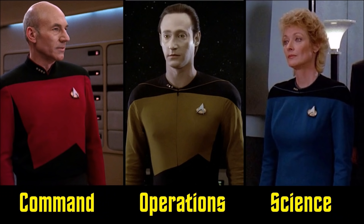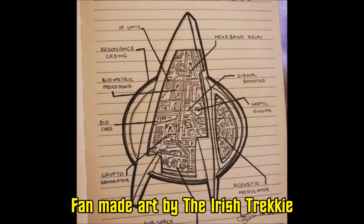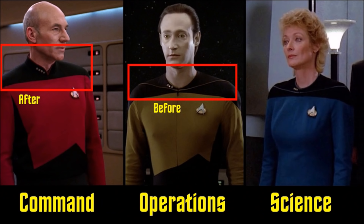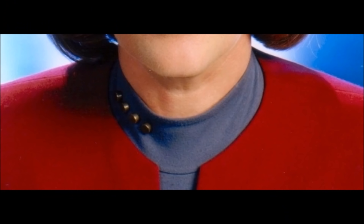Rank is now designated by little round pins on the collar — the more you've got, the higher you are. Over two centuries later, having metallic pins on your uniform is apparently no longer an issue. The Delta has remained ever since The Cage, through the Motion Picture, Wrath of Khan, and TNG perpetuates the tradition. It's actually become an indispensable tool, working as a communicator or GPS tracker. These uniforms lasted around 20 to 30 years, from the 2350s to about the 2370s, with minor changes along the way.